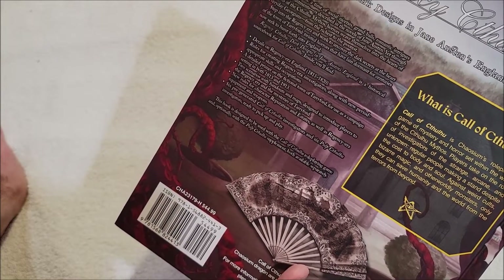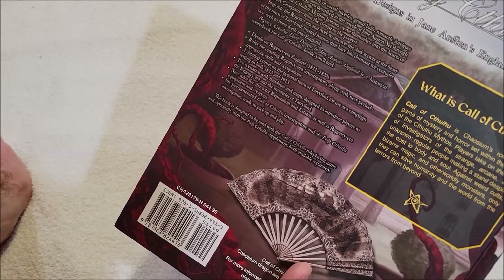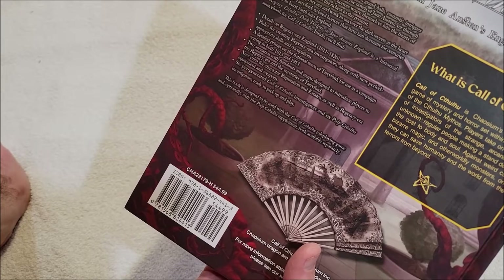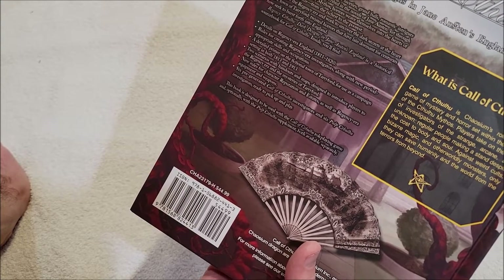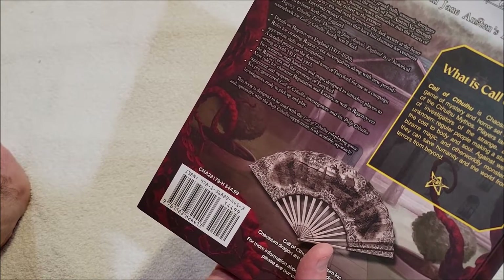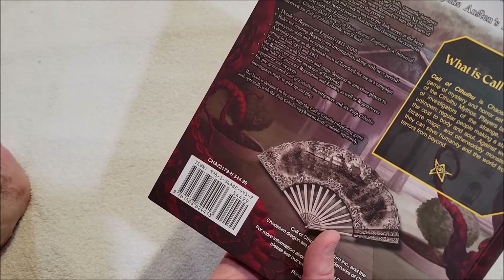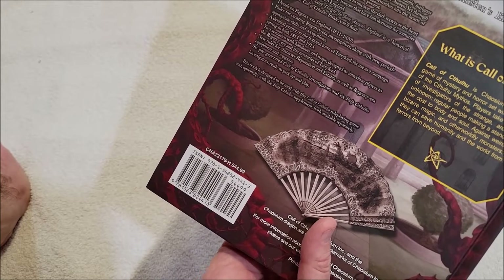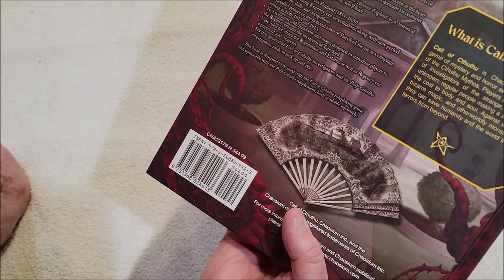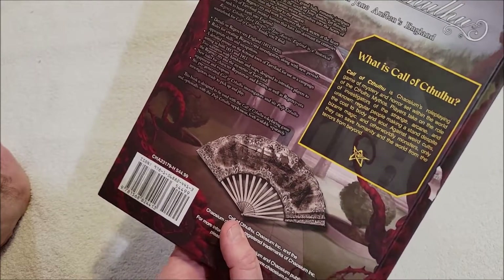Regency Cthulhu: Dark Designs in Jane Austen's England is a historical sourcebook for Call of Cthulhu. Inside you'll find details on Regency era England 1811 to 1820 — oh, that's not quite the time period I thought. Rules for creating Regency era investigators, along with new period-appropriate skills and occupations, a detailed primer on the fictional town of Terreford for use as a campaign setting, both 1813 and 1913. Two scenarios with handouts and maps designed to introduce players to the Regency era and the mysteries of Terreford.